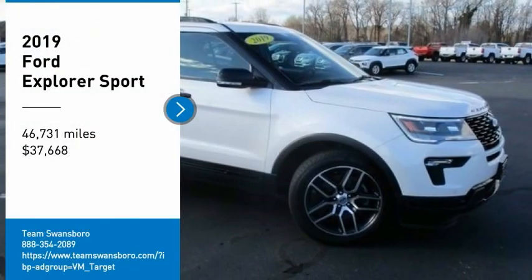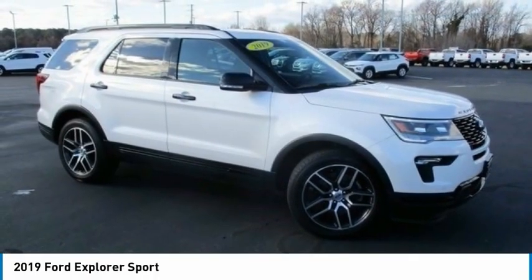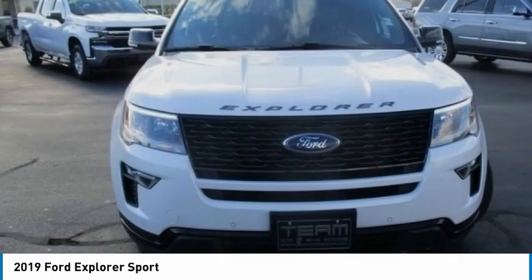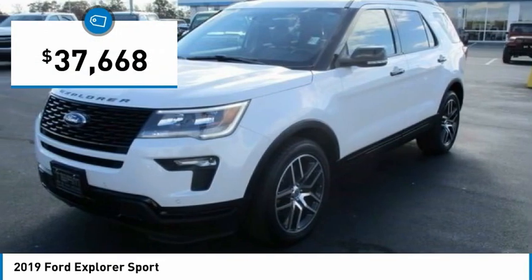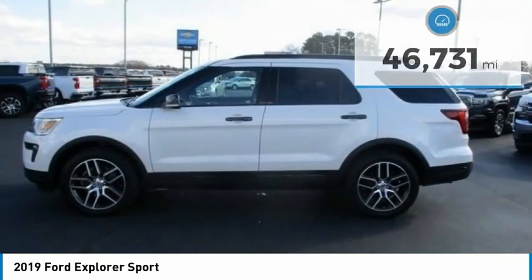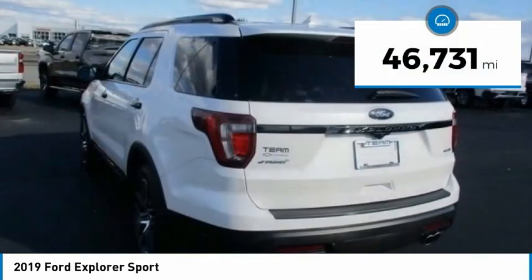We are pleased to show you the 2019 Explorer. You've got a lot of capabilities to call on in a Ford Explorer. Don't underestimate your choices. It is priced below $40,000, and this vehicle has less than 50,000 miles.